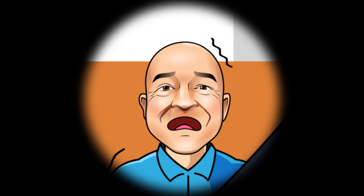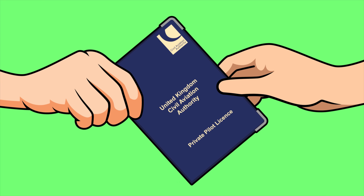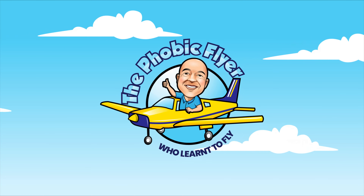Hi there, Clarky here from the Phobic Flyer. On the 4th of August 2022, a 1974 Piper PA28-140 Golf Bravo Charlie Juliet November crashed after an attempted go-around went badly wrong. This occurred at Kemble, Cotswold Airport in Gloucestershire. And as I used to train at Kemble, this incident particularly interested me. I started learning to fly in 2013 and it took me seven and a half years to get my PPL license due to a debilitating fear of flying. I created this channel to show some of my training and what's next for my flying hobby, and to prove that it is possible to overcome a phobia. Welcome to the Phobic Flyer YouTube channel.